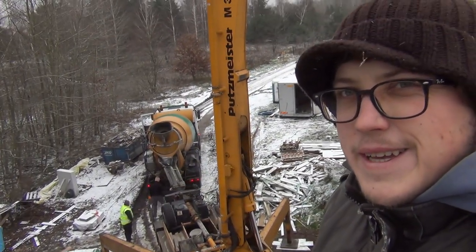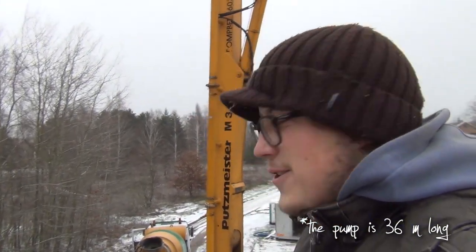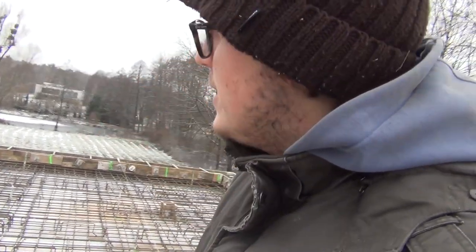The concrete truck is here and the pump is here. We ordered a pretty big pump - 32 meters - and I ordered 38 cubic meters of concrete. The guys are just tying in some hooks for the wooden structure so we don't have to drill anymore next time, so they can tie directly to the floor. We'll soon start pouring concrete.